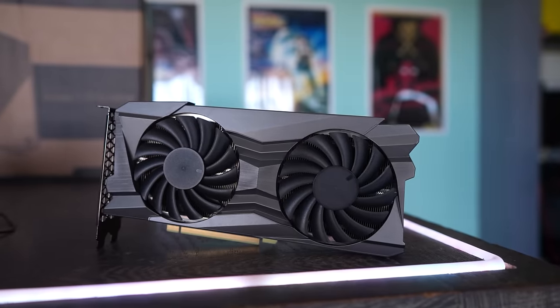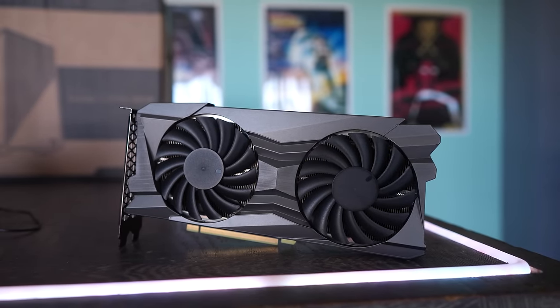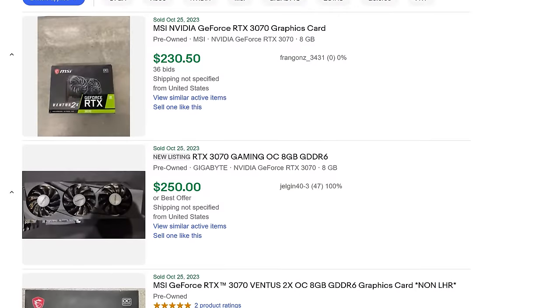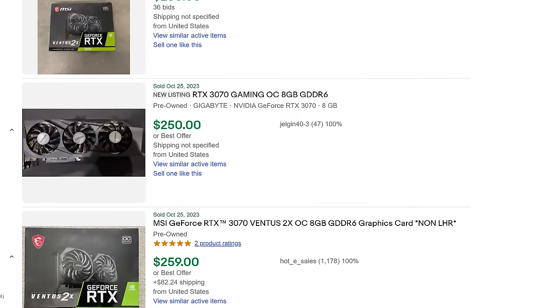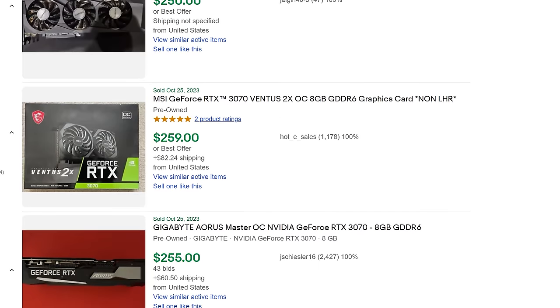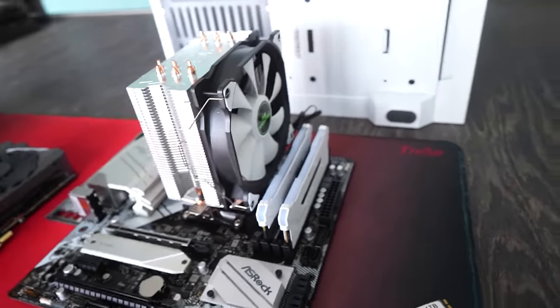Now the big player of today is the RTX 3070. I couldn't believe the prices on the used market locally, but even on eBay they go for around $250 USD. We're going to check out the performance of this GPU right after we whip up this system.